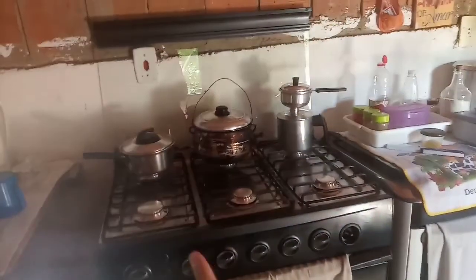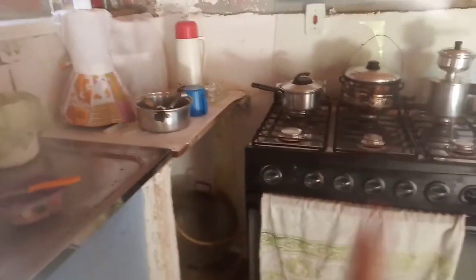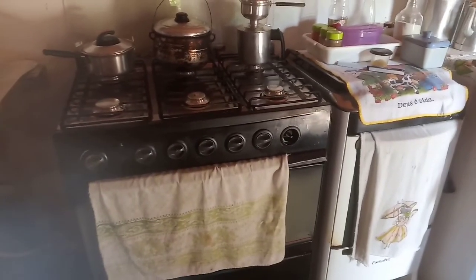Então, olha, minha cozinha está tudo organizadinha, não tem louça. Só isso aqui que eu estou fazendo o almoço, gente. Terminando e ficou assim. Aí nós vamos ficar usando isso. Eu vou ver se eu vendo aquele fogão — porque ele está semi novo. Vou ver se eu fico com esse, porque um fogão de seis bocas me ajuda muito. Vou deixar a foto deles aqui nesse vídeo, de antes e depois, pra vocês verem no final. Tá bom?